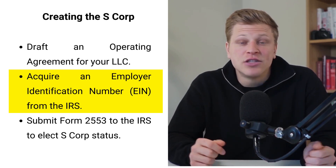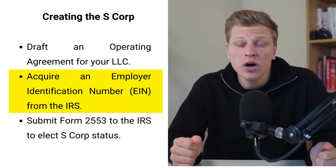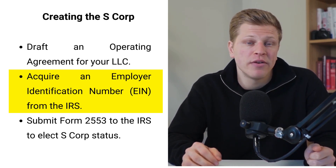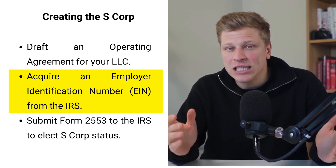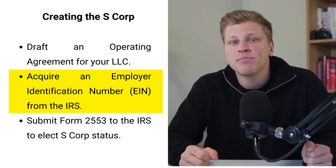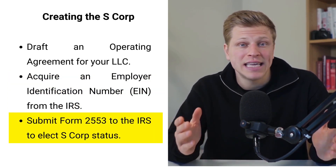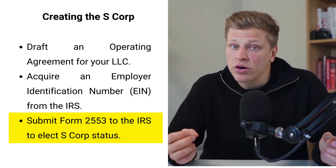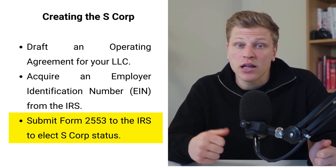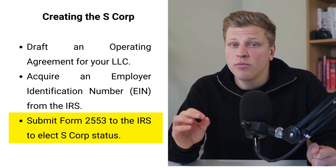All right, now for the final step — the transition to S-Corp status. This transition is about choosing a new tax identity for your business, one that can potentially unlock significant savings and benefits under the U.S. tax code. However, it's more than just ticking a box. It's a strategic decision that involves understanding the implications, preparing your business, and completing the necessary paperwork. Filing Form 2553 with the IRS to elect S-Corp status may seem like a simple task, but it's an important moment. This form asks for detailed information including the names and social security numbers of all owners, the business tax year, and consent from all shareholders.